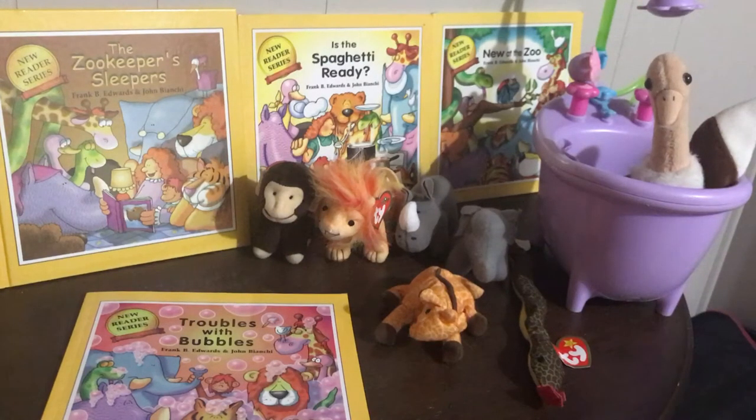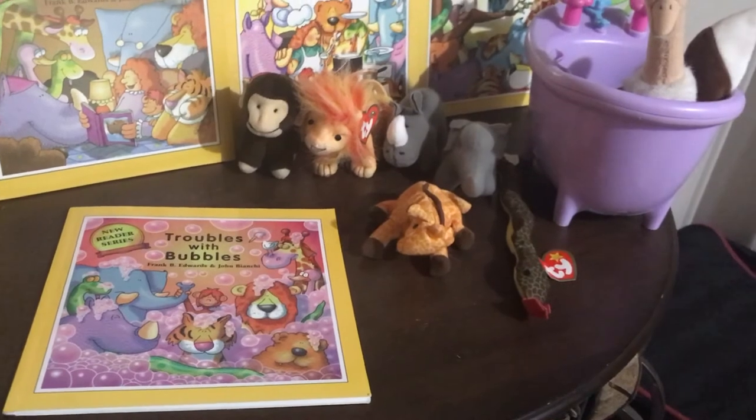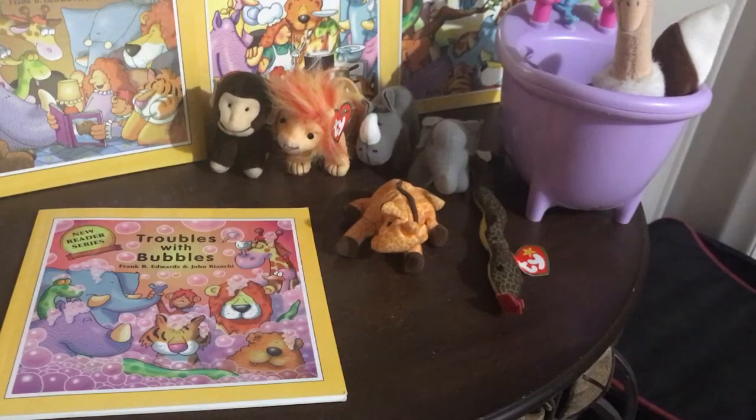Hello speechy friends, it's Lisa again from the Speech Fairies, and I'm bringing you one of my favorite books called Troubles with Bubbles — I always say Trouble with Bubbles but it's actually plural. This book is from a company called Pokeweed — I'll link the website below, I think it's just pokeweed.com. They also call it the Pokeweed Press.